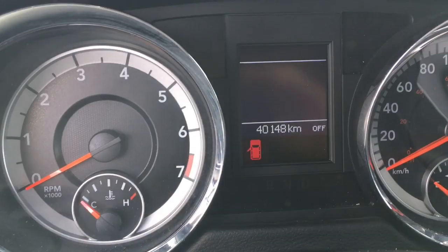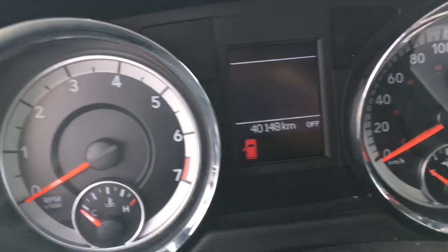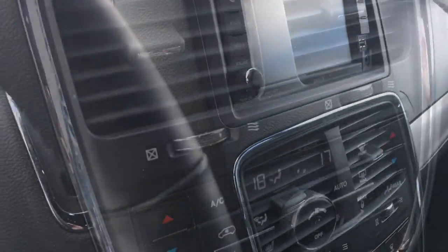Oh my god, yeah, it's not even clean at all. There's the kilometers right there. It's got the nice red stitching here you can see. Seven passengers seating.